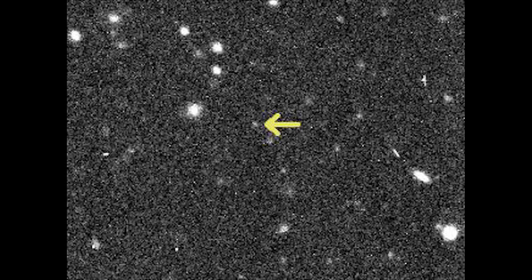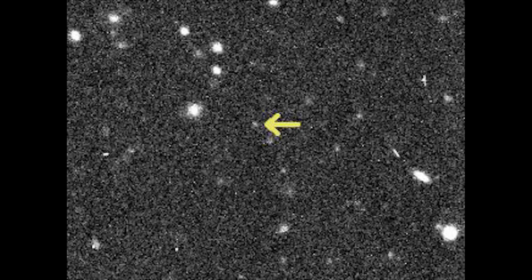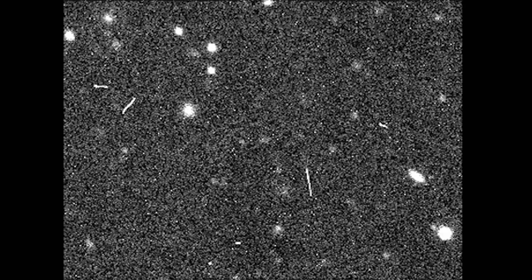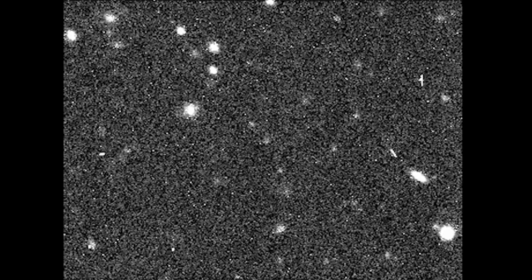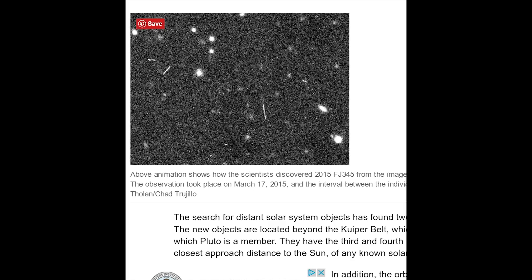Alright, which one's Neptune? Man, technology. Doesn't this wonderful 4K capability just blow you away? You can see the moon right there. The above animation shows how the scientists discovered the 2015 funky job 345 from the images with the Hyper Suprime Cam at the Subaru Telescope. The observations took place March 17, 2015, and the interval between the individual images is about two hours. Credits: Scott Shepard, David Tholen, and Chad Trujillo.